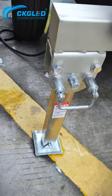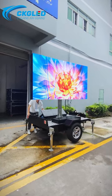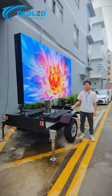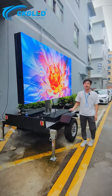We have four support legs, and we have hydraulic lifting and rotation. This mobile trailer display screen's gross weight is 700 kilos, and it's usually used for advertisement.